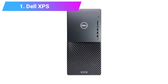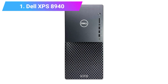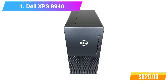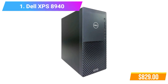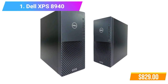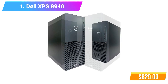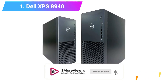Number 1: Dell XPS 8940 Tower Desktop Computer. Features: 10th Gen Intel Core i5-10400 Processor, 16GB DDR4 RAM, Intel UHD Graphics 630. Check product link and price in the video description below. Please subscribe to our channel and hit the bell button for more updates.